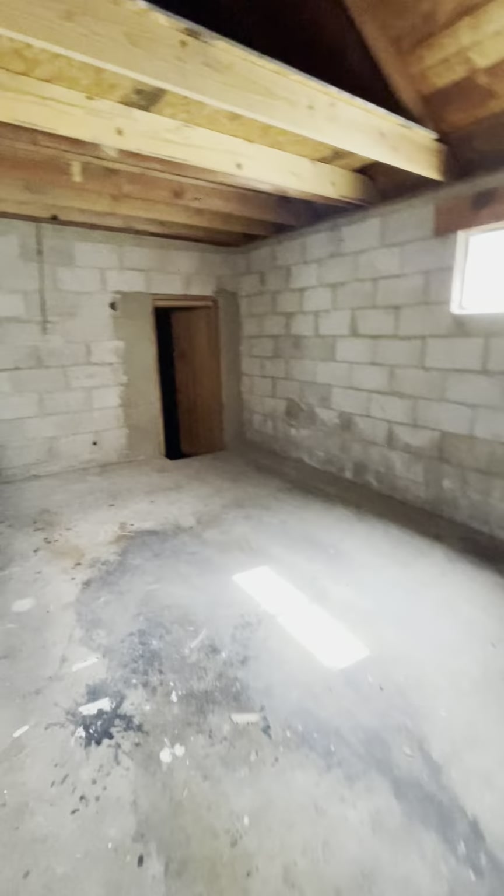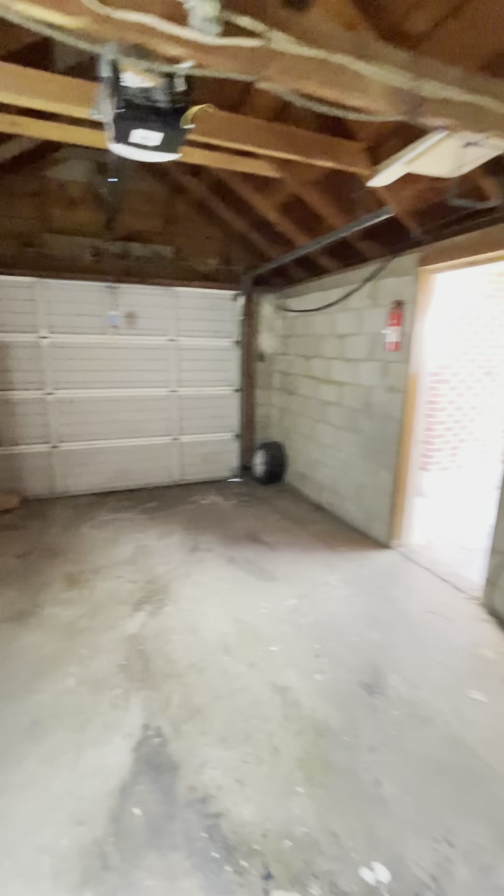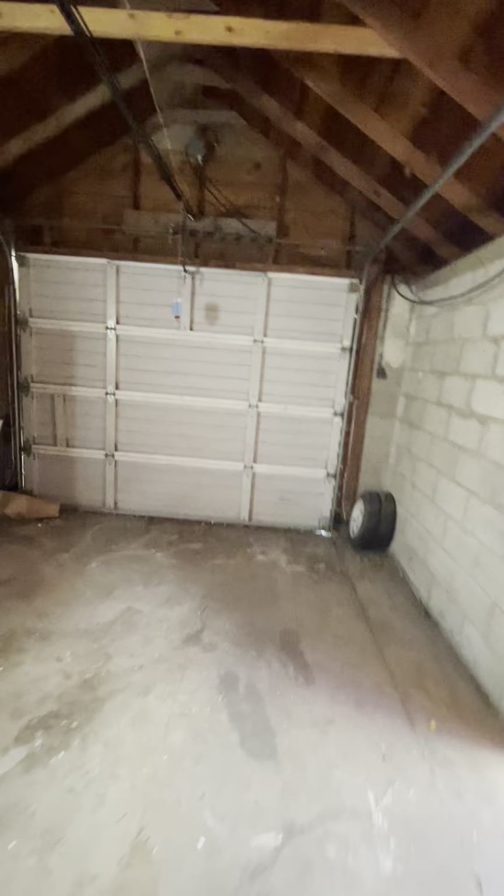And here's your detached garage. It is automatic, which is nice. And there is an extra storage shed down here — let's open that up.